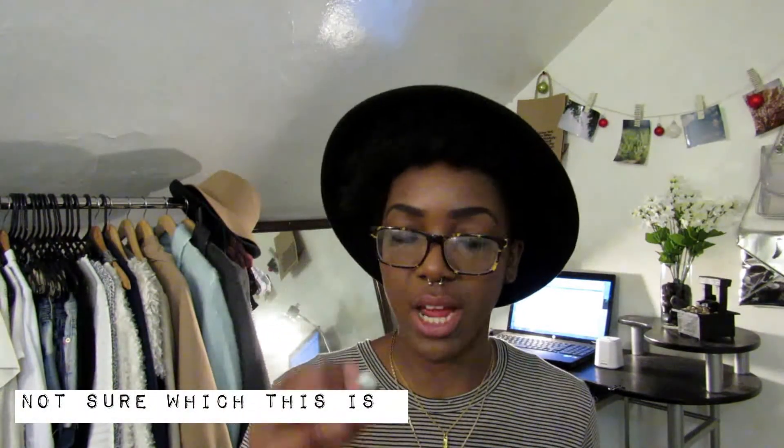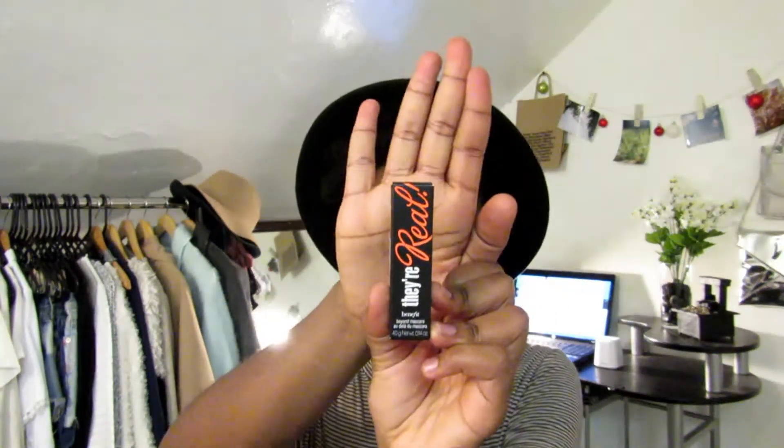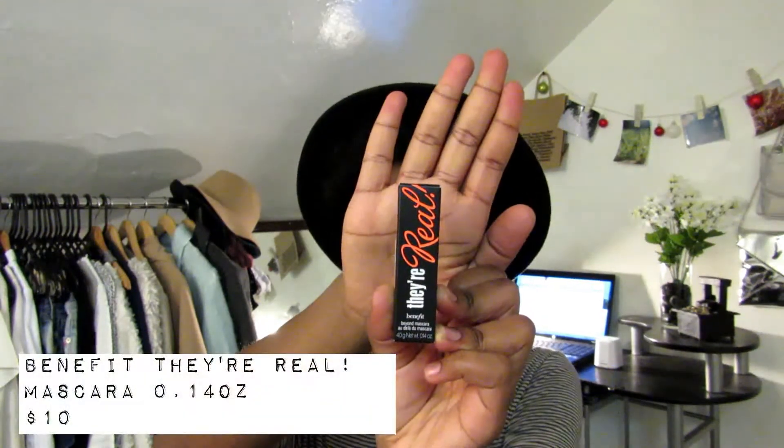She also gave me a sample of primer to try out, which I haven't done yet. The other makeup and skincare items I got were from Sephora, because like I said I had the gift card. I got a refill of the They're Real mascara from Benefit, which is super popular — everybody knows this mascara. I got the sample size.